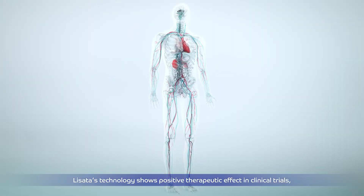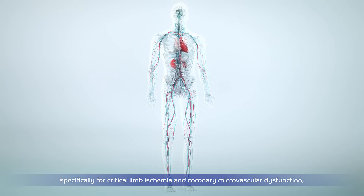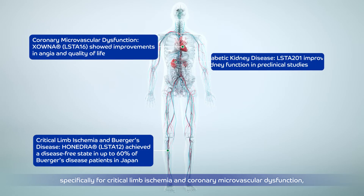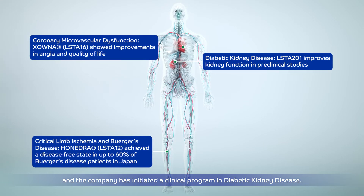The technology shows positive therapeutic effect in clinical trials, specifically for critical limb ischemia, coronary microvascular dysfunction, and diabetic kidney disease.